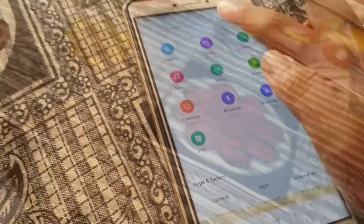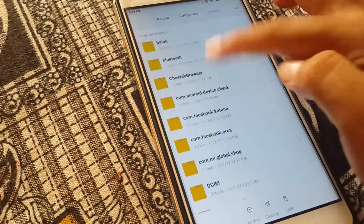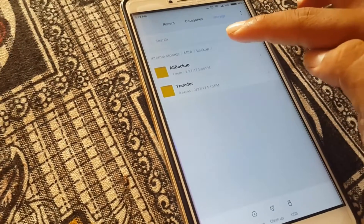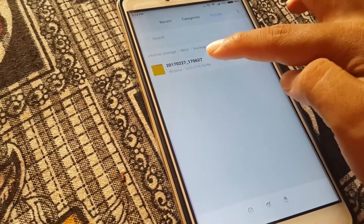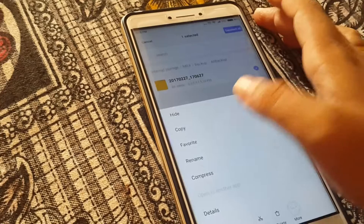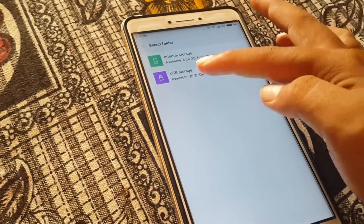But before installing this update, make sure you've got enough battery and make a backup so that if anything goes wrong, you can restore it from there. Scroll all the way in file explorer to the MIUI folder, search for the backup you've done, and transfer it to the external drive. That's it, you're done.